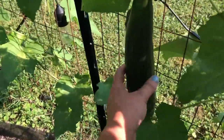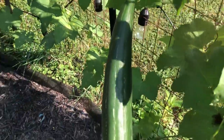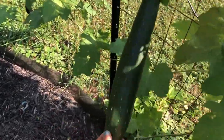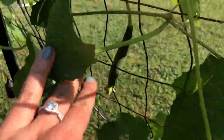I showed this loofah last week in a video. Look at how big it is! These you want to wait for them to dry out totally on the vine, so he's still got a ways to go. But we do have babies coming.